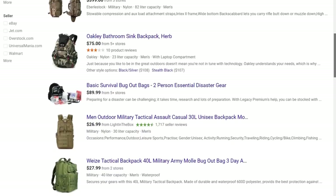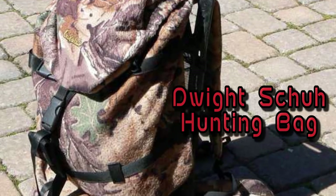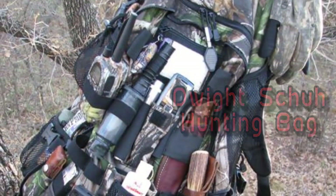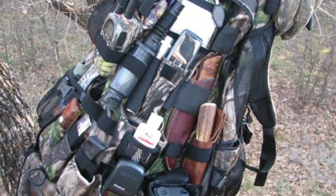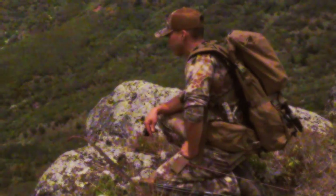This means a sturdy backpack, preferably camouflage. One brand that works great is known as Dwight Shoe Hunting Bags. They're complete with plenty of pockets like you see in this photo. In this video, we'll mention a few things you should certainly keep in this bug-out bag.